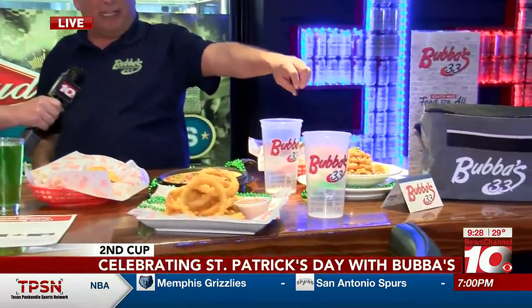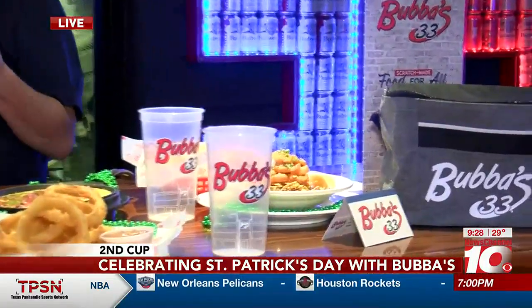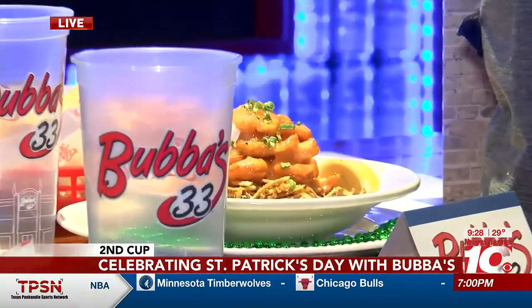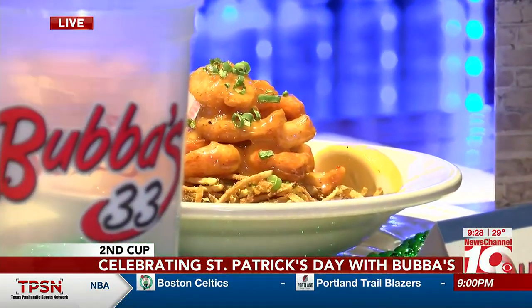This is our shotgun shrimp. It's one of our very popular items. It's our lightly breaded shrimp topped with green onions and a cream sauce. It has a little kick to it, but it keeps you warm, especially with colder days ahead in the high 40s. And it also has something to eat on the bottom once you finish your chips - those are our potato straws.